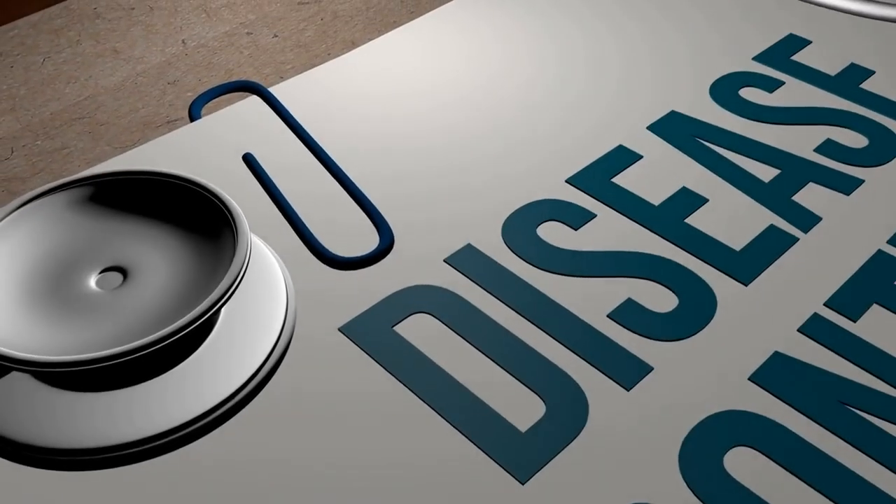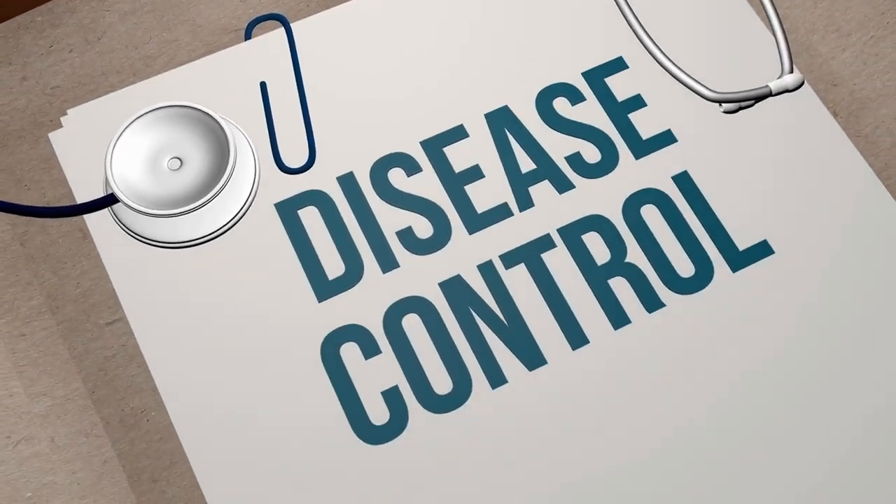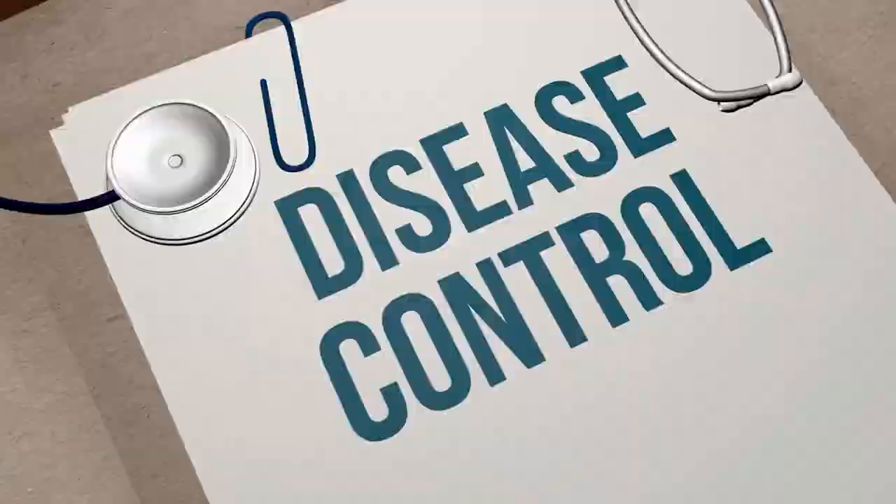This controlled cell death prevents unnecessary inflammation, which, if chronic, can lead to various diseases like heart disease, arthritis, and diabetes.